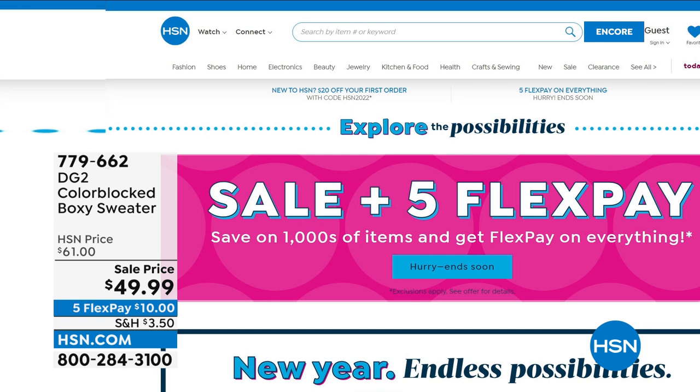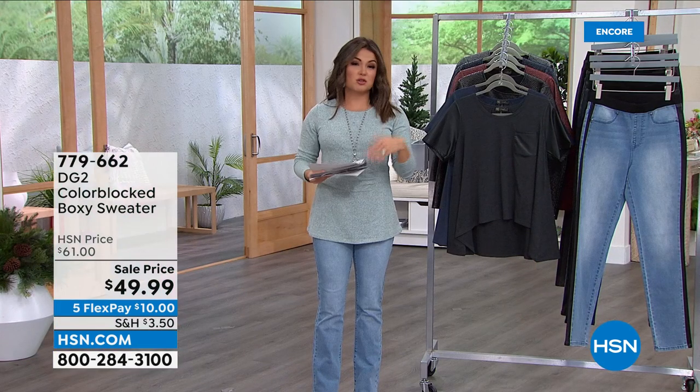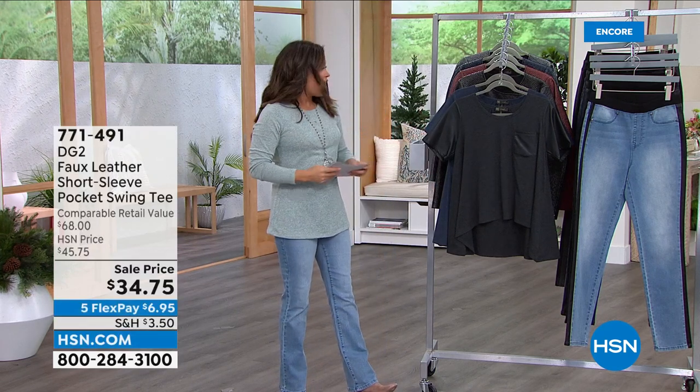If you're new to flex pay, it's just an option you choose when you check out — you pay one-fifth of the price and get your item right away, paying that amount every month, and it's interest-free. If there's shipping and sales tax you'll pay that, but flex pay is incredible because you get your items now and pay them off over time.